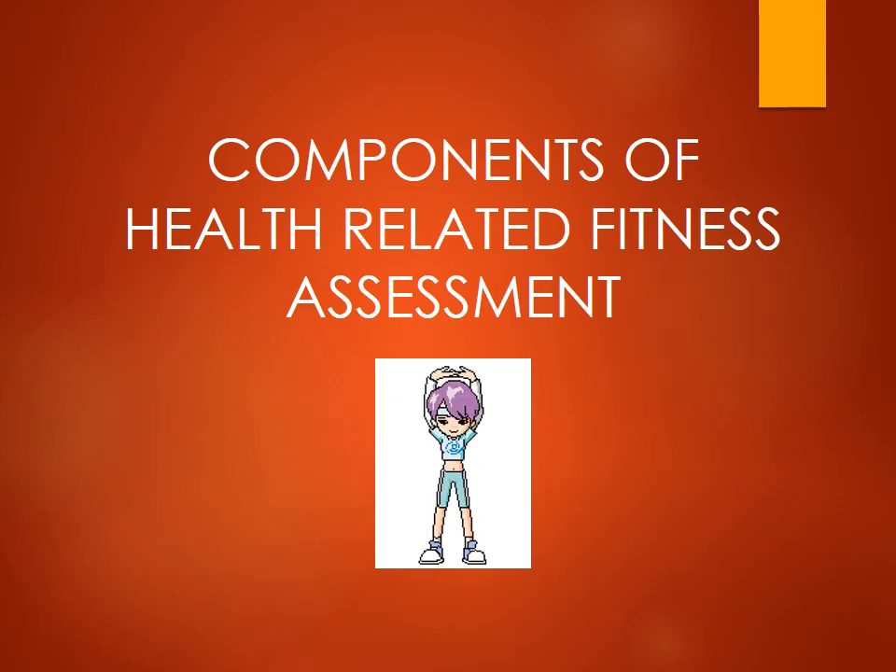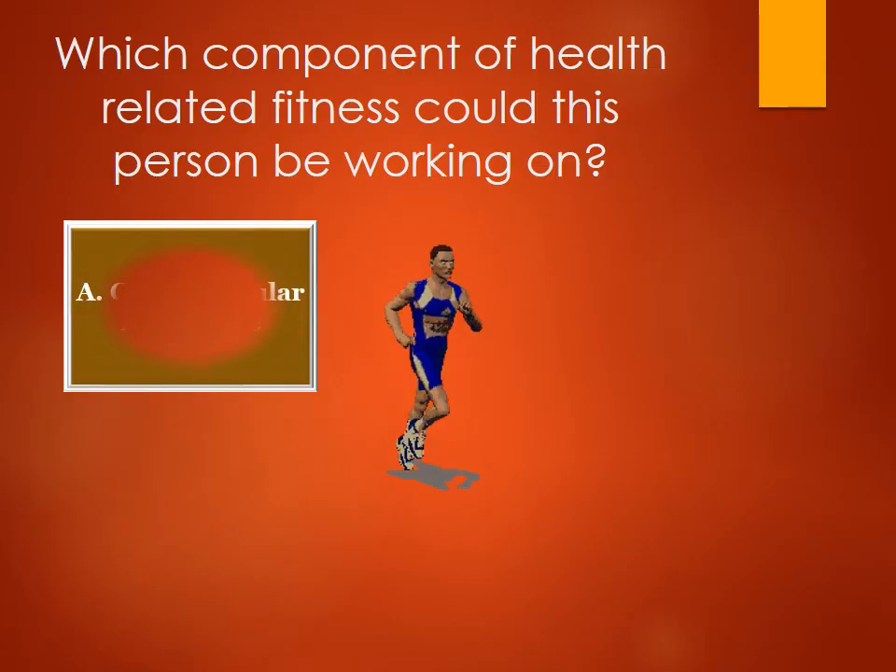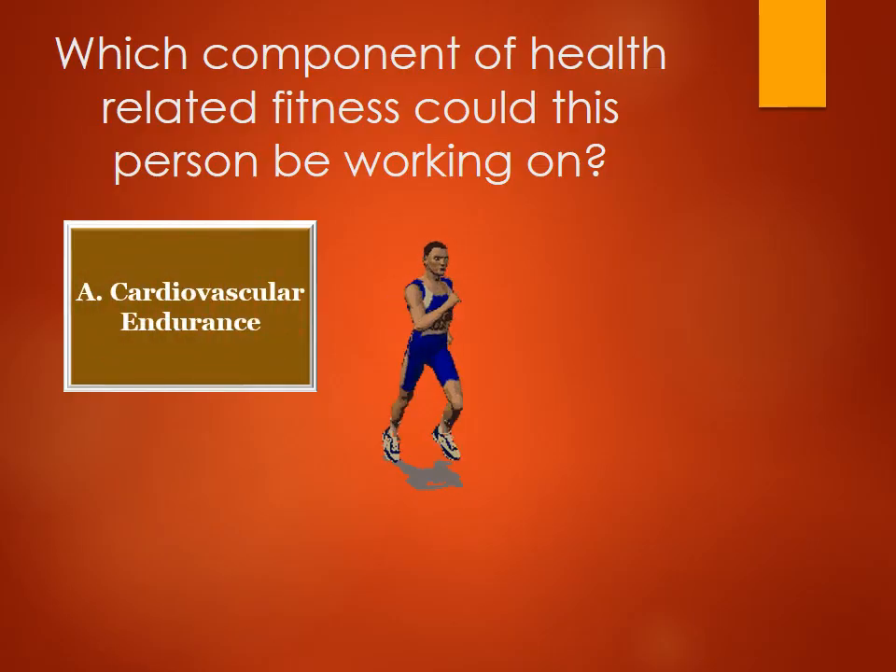Components of Health-Related Fitness Assessment. Which component of health-related fitness could this person be working on? A. Cardiovascular endurance.